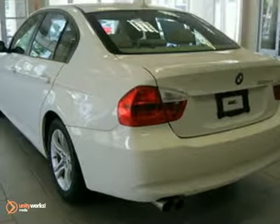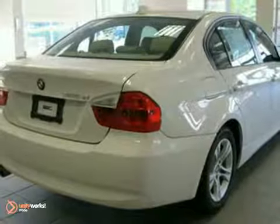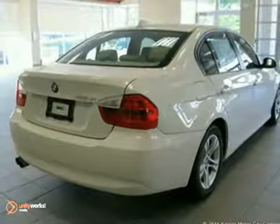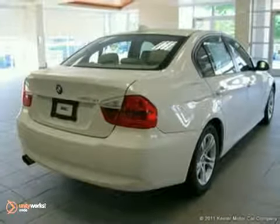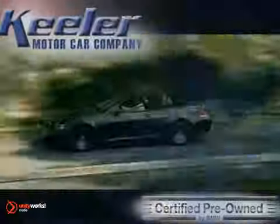As with all of our vehicles, it is CARFAX certified. For more information, please call us at 800-474-4197. Keillor BMW looks forward to assisting you with your vehicle purchase. Call us today to schedule a test drive. We're conveniently located on Route 7 in Latham, New York, just west of the circle.